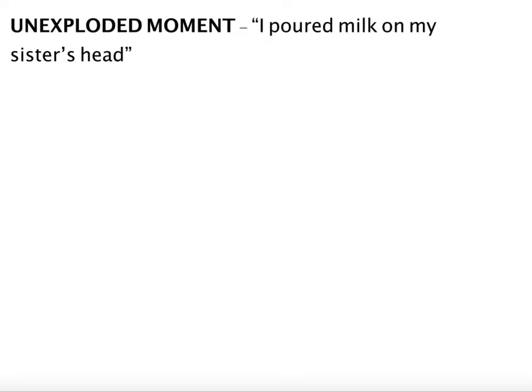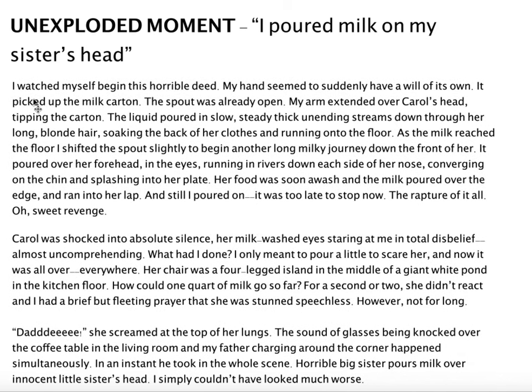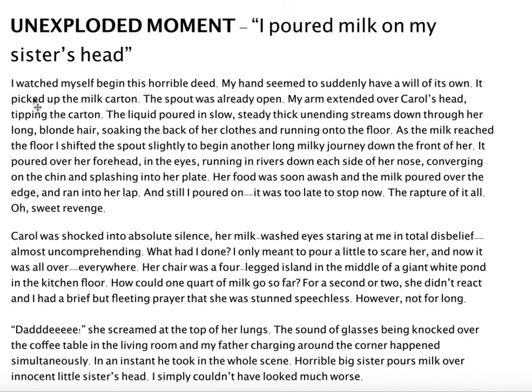Let's look at an example of an unexploded moment — this is a moment that the reader really can't picture. So what would happen if we imagined this moment happening in slow motion and we really, really described every detail? I actually borrowed this text from an author, Barry Lane, and this is what he envisioned this moment to be. He imagined the moment — 'I poured milk on my sister's head' — happening in slow motion, and then he described every detail.